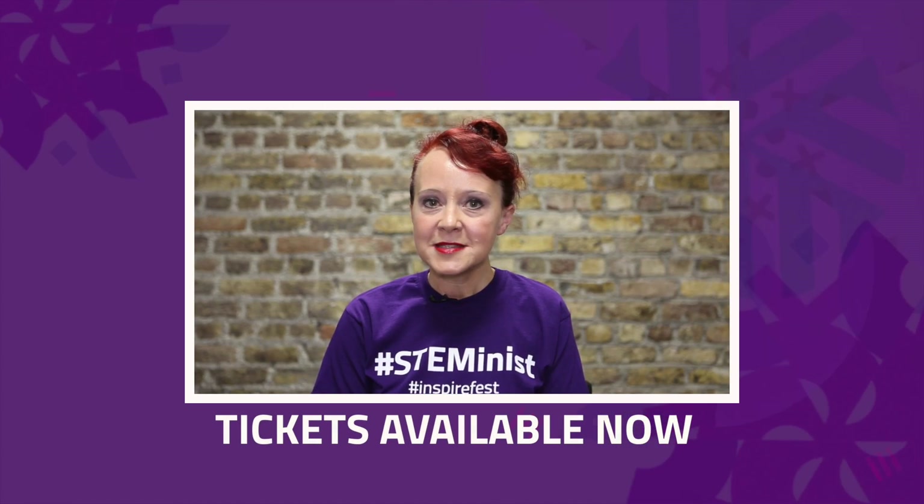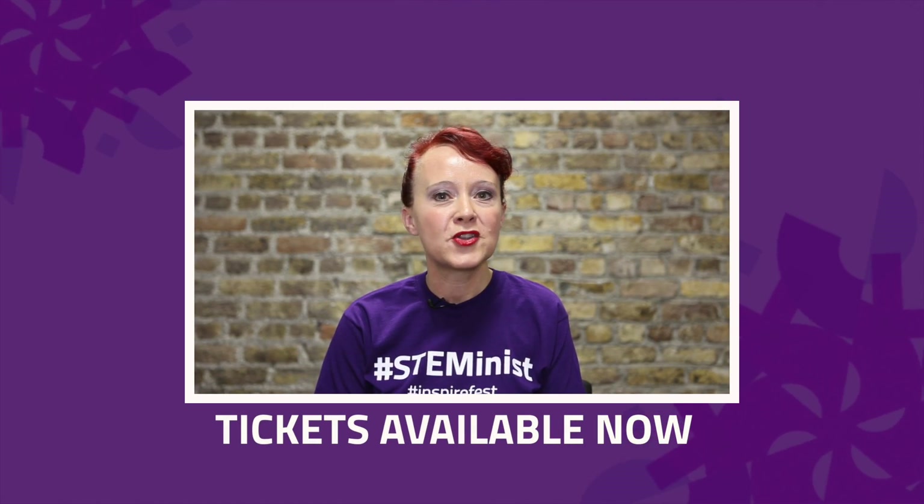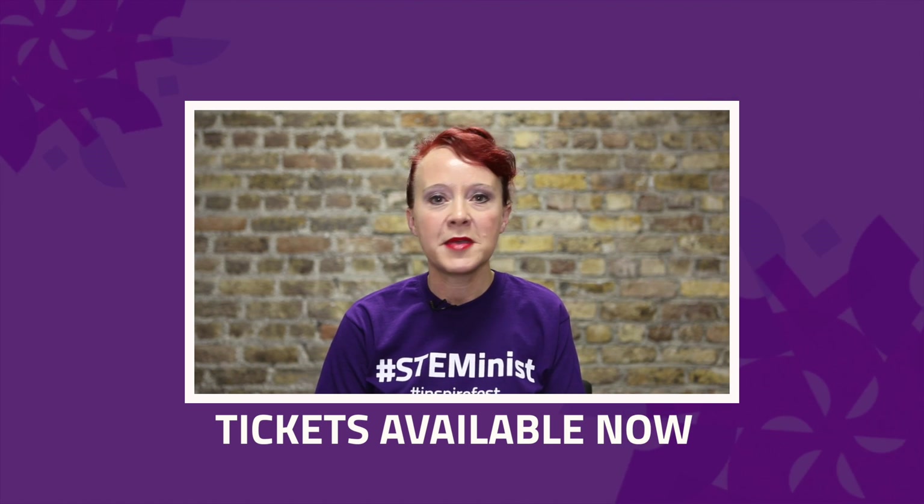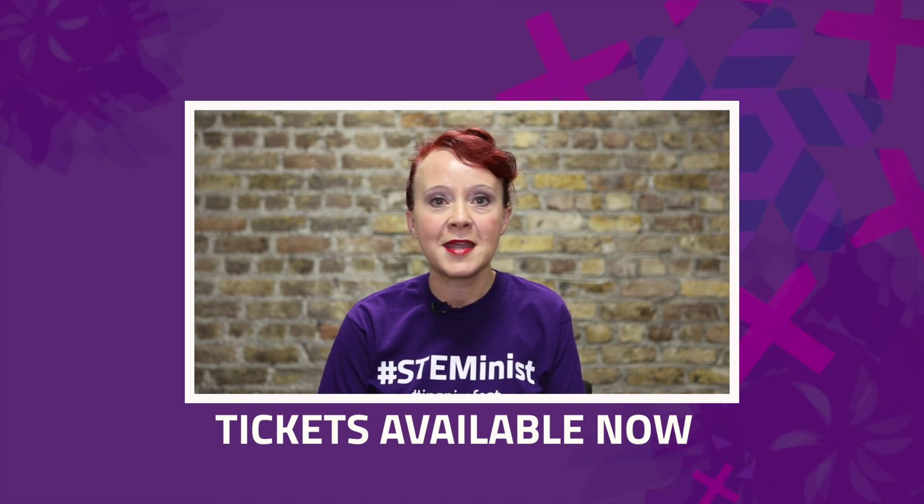To enjoy this video from InspireFest, click on the link to get your hands-on ultra early bird tickets for InspireFest 2017 and make sure you're in the audience for this exciting international event.